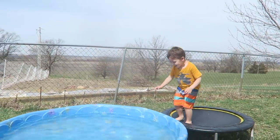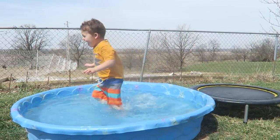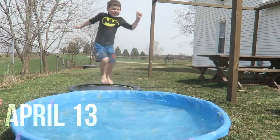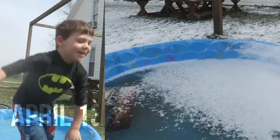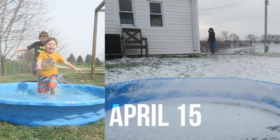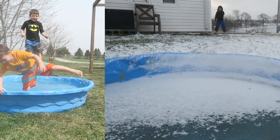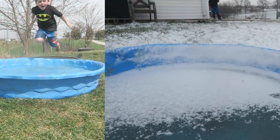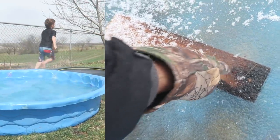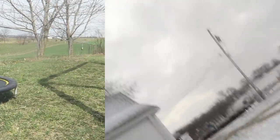You can jump in. You're just playing in this pool the other day, weren't you? And now it's frozen. Two days ago playing in the pool.